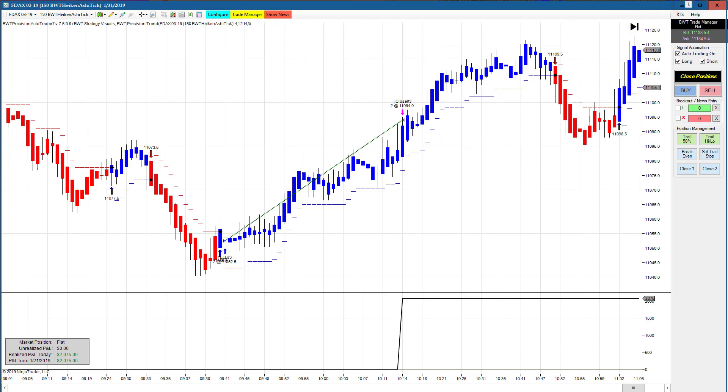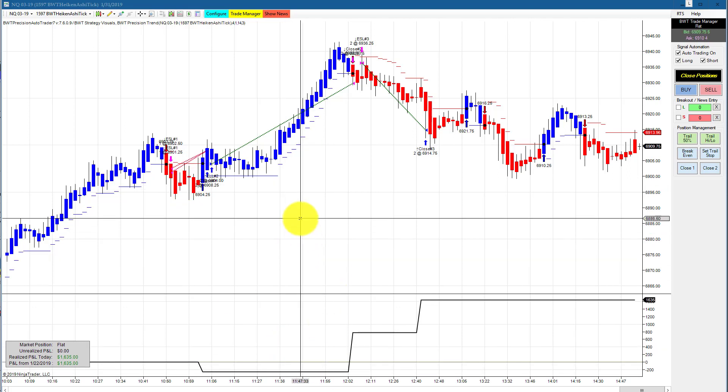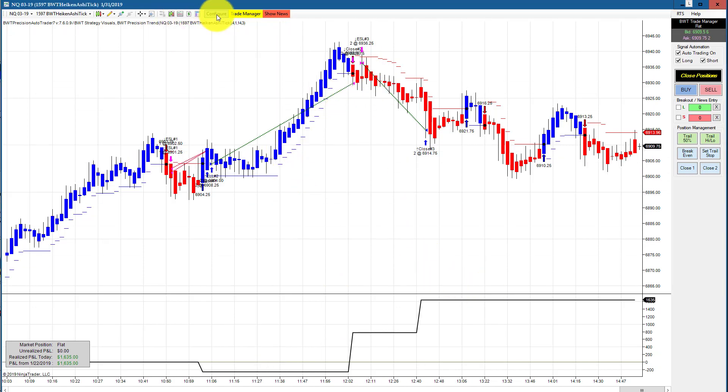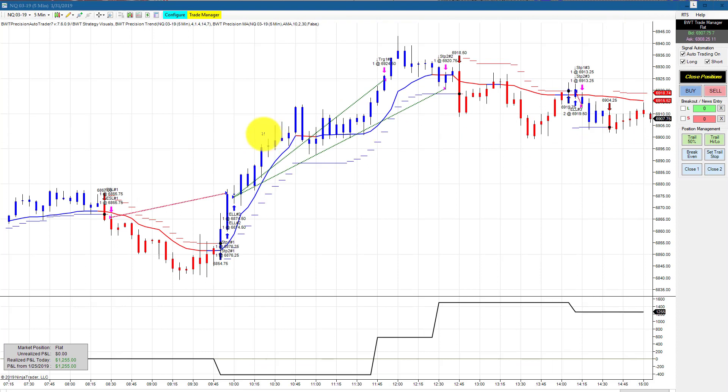Next is the NASDAQ on a 1597 Heikenashi chart. This started out with a small loser, drawing down less than $300, or $150 per contract. That was followed by back-to-back winning trades which brought it up to $1,635. Our goal on this is $1,550, so we had a pretty nice positive slippage.